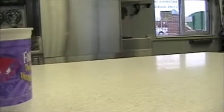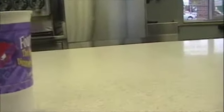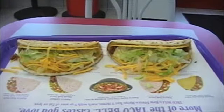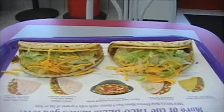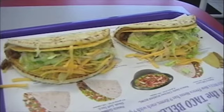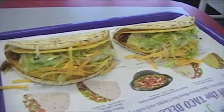Can I just get a gordita crunch combo with no wrappers? No packaging. Are you sure you want no wrappers? No wrappers. I gotta make them pretty. And no wrappers. No wrappers. Thank you. You're welcome. This is the prettiest Taco Bell I've ever seen. Although they seemed a little bit confused at my request, my hosts did honor what I asked for.